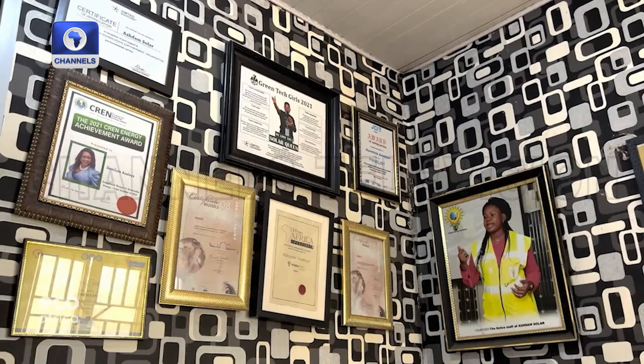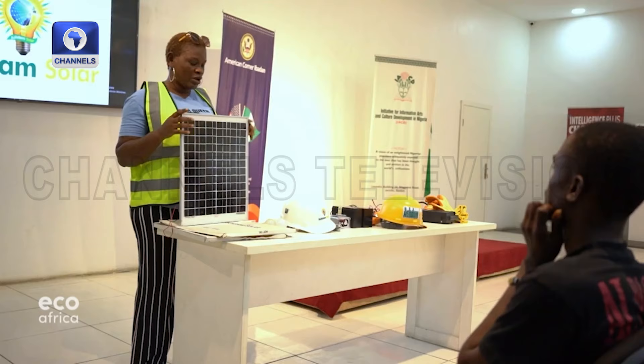Back then, she had to convince customers that her technology and expertise were reliable. When I started the company, I always got the question: do you know what you're saying? Can I speak to the man in charge? Are you sure you can answer my technical questions? All these biases made me want to do more. Damilola Ashalei was determined to fight this prejudice and attract more women to the sector. In 2017, she founded the Ash Dam Academy for Solar Technology, but it was mostly men who signed up, which led her to create the Solar Queen scholarship — sometimes offering 100% scholarships to women.